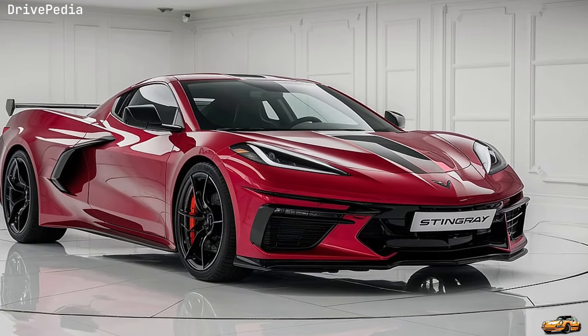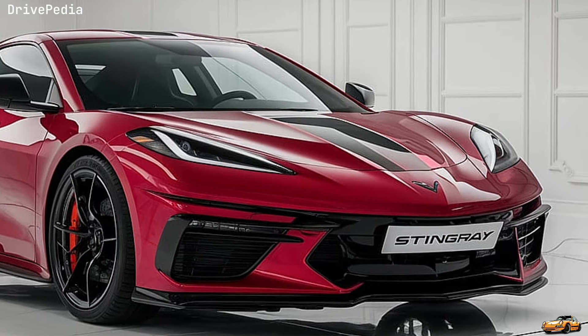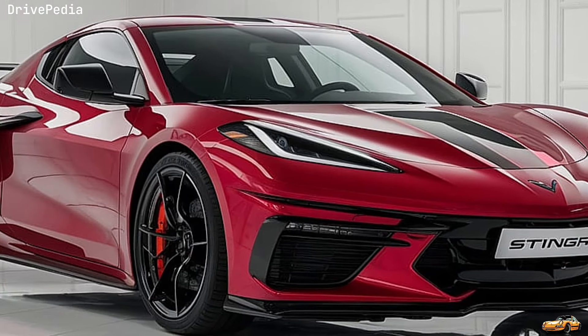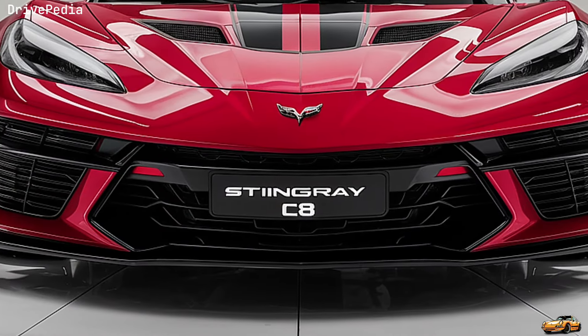And when it comes to technology, the 2025 Stingray doesn't disappoint. The latest Chevrolet Infotainment 3 Plus system provides seamless connectivity, featuring an 8-inch touchscreen with Apple CarPlay, Android Auto, and a Wi-Fi hotspot. The performance data recorder, enhanced for 2025, lets you capture every thrilling moment on the track or the road.